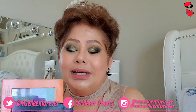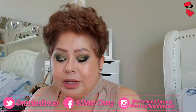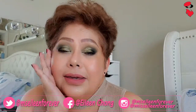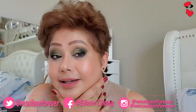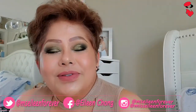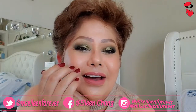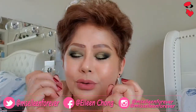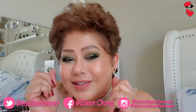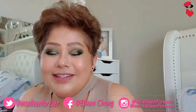So guys, ito yung mga ginagamit ko from Makeup Geek — mga shimmers and matte eyeshadows. Ngayon alam nyo na kung bakit maganda ang aking mga mata, because I use Makeup Geek shadows. So guys, yun lang for today and thank you so much. Nag-nails na ako kasi nilinisin ko pa nga ito — pinapatuyo ko pa lang siya, ako nalang gumawa, hindi na ako punta ng salon. Take care and God bless and see you again tomorrow.